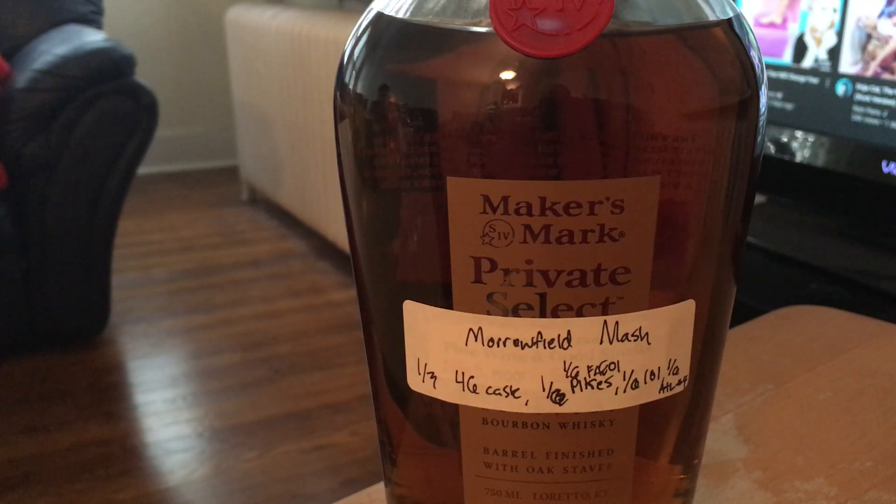Definitely oaky. Honestly a little bit of a breading note to it — which has come up before in Maker's products, and that probably comes from the pure. This isn't as sweet as other Maker's. I think that's the fact that it's a lot of 46 cask, and the 101 definitely takes away some of the sweetness because that's the least sweet Maker's product that exists.